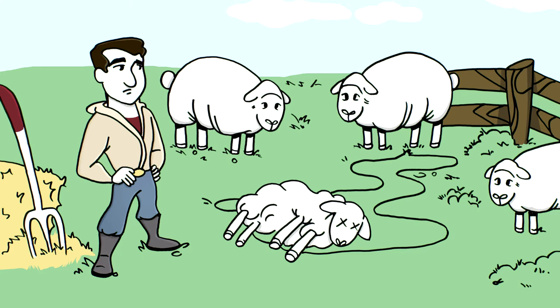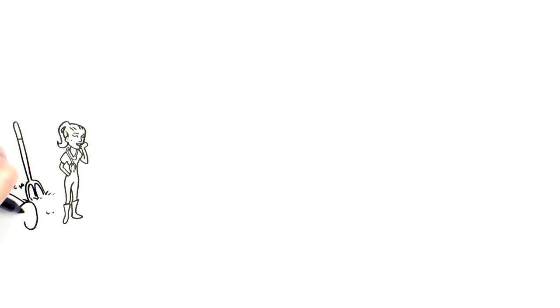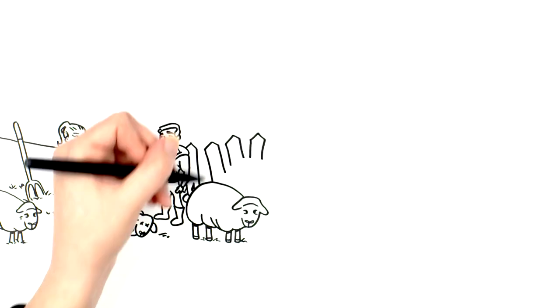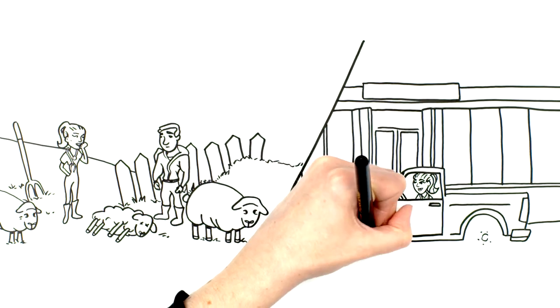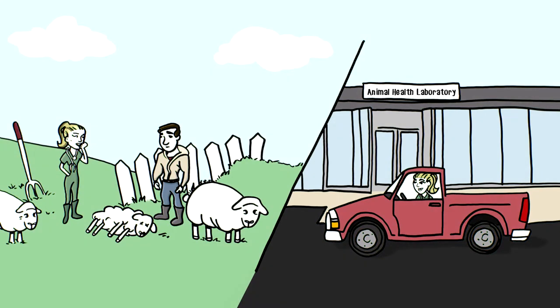You have three options when an adult sheep dies or needs to be euthanized for an unknown reason. One is by having a postmortem performed by a trained professional. Your veterinarian can do the postmortem on farm or at their clinic, and may send samples to a lab for further testing. Or your veterinarian might tell you to bring the animal directly to the animal health lab. Your final option is to do nothing — and the losses may continue.